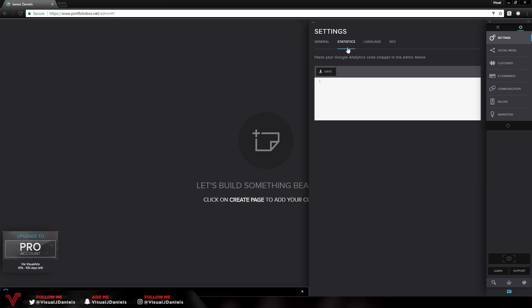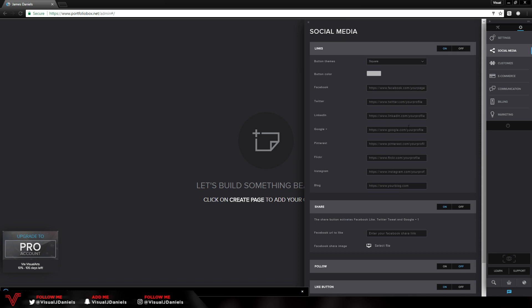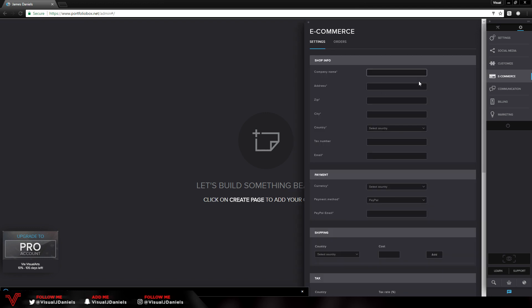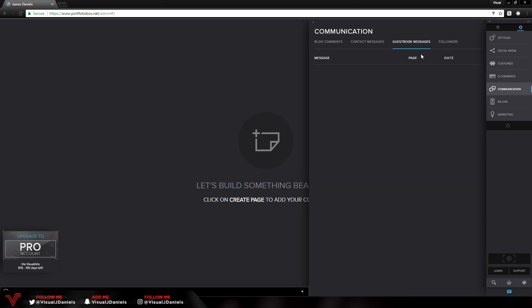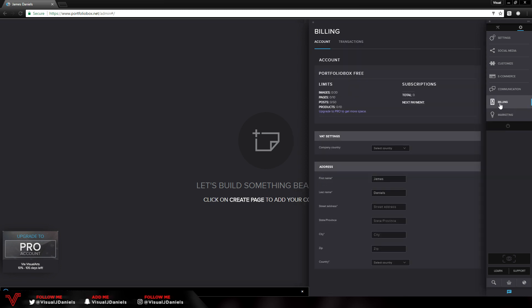Moving on to the Settings icon, there is a variety of options: domain name, statistics, language, and SEO. Below that we have social media links — Facebook, Twitter, and so forth. Below that is Customize, which lets you customize JavaScript, though it's a bit complex and only available on the pro version. We also have E-commerce for editing commercial settings, Communication where contact messages come through, Billing, and Marketing. Those last few are a bit too complex so I just leave those settings. Let's move back to the build tool.